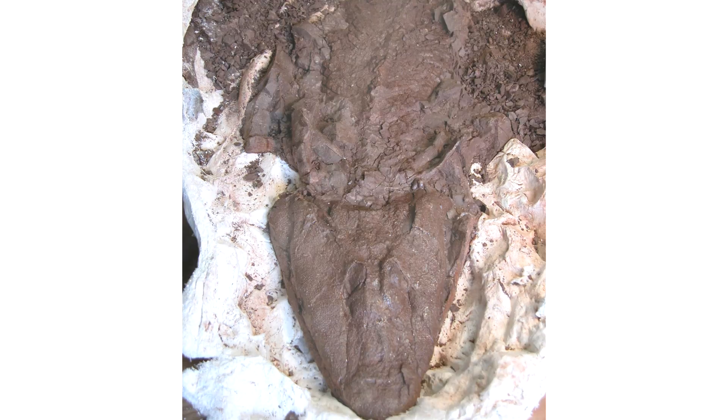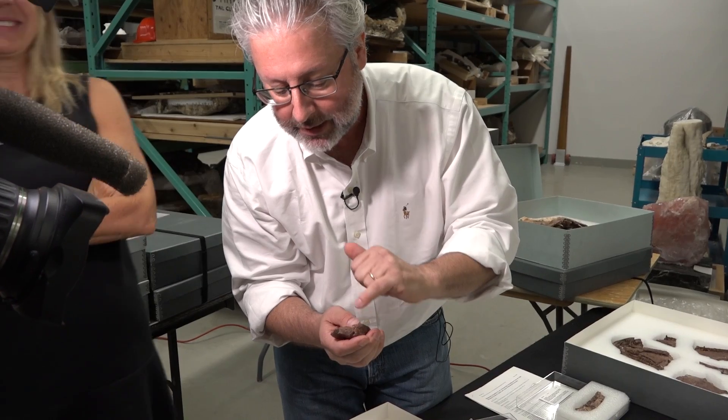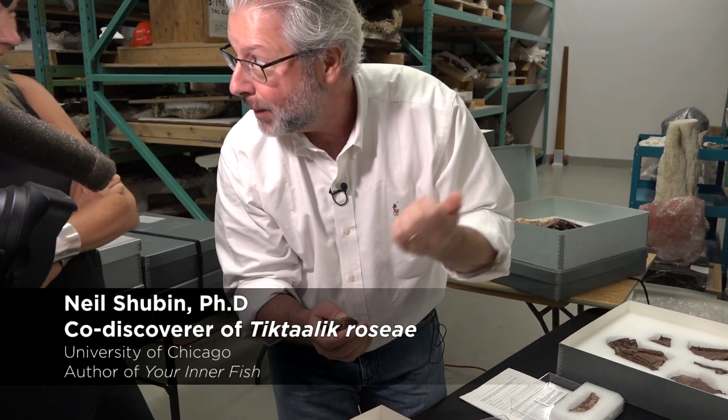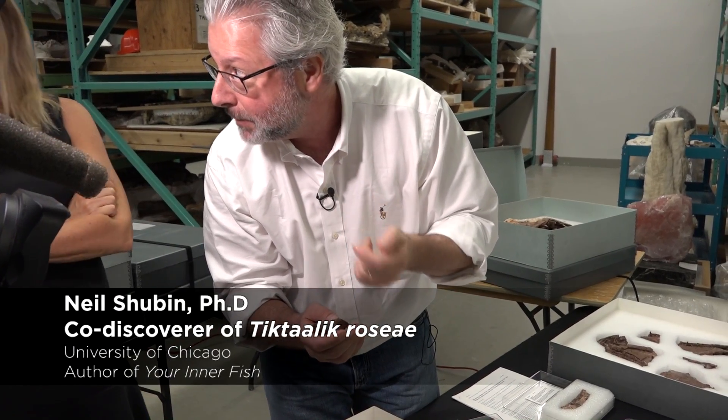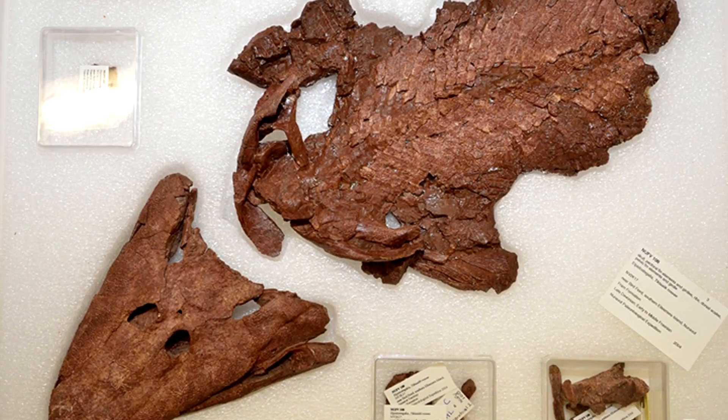This is an elbow joint of a fish. There's one joint, there's another. This is where the radius and the ulna would have fit in. Just like doing a push-up, this is a fish that could have done a push-up using this joint — that's why this is really so special. And this is the original material. This is the real deal. This is not a cast.